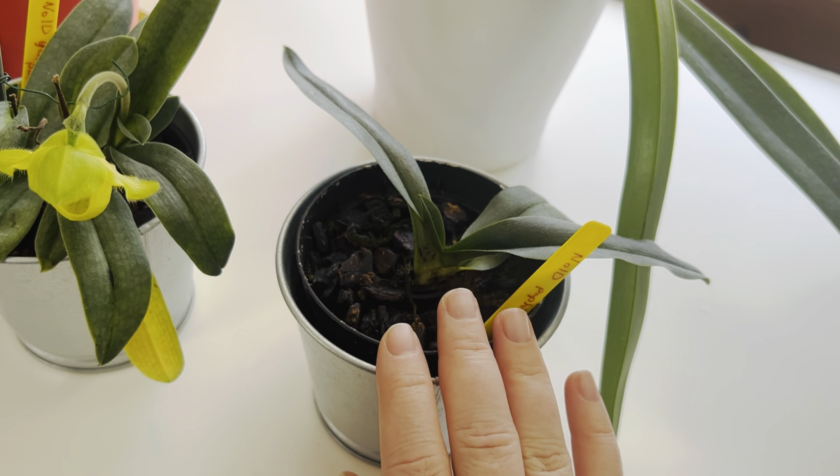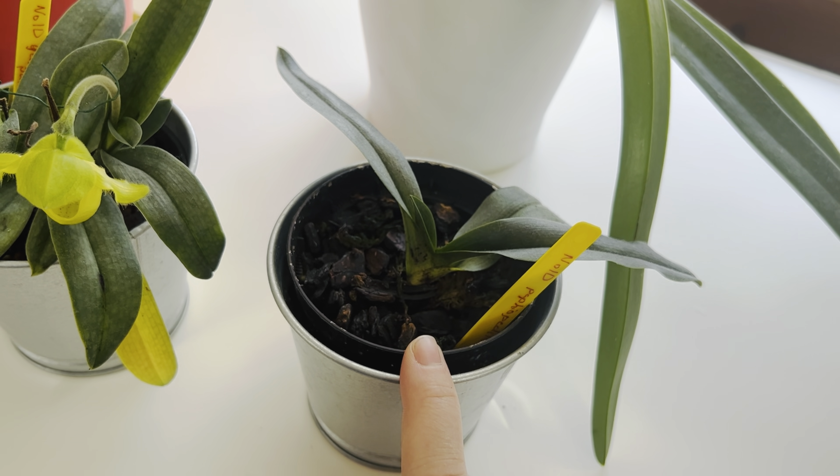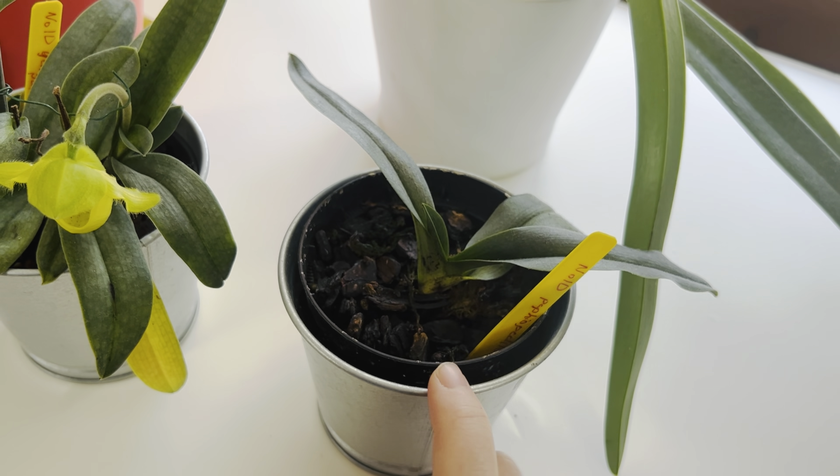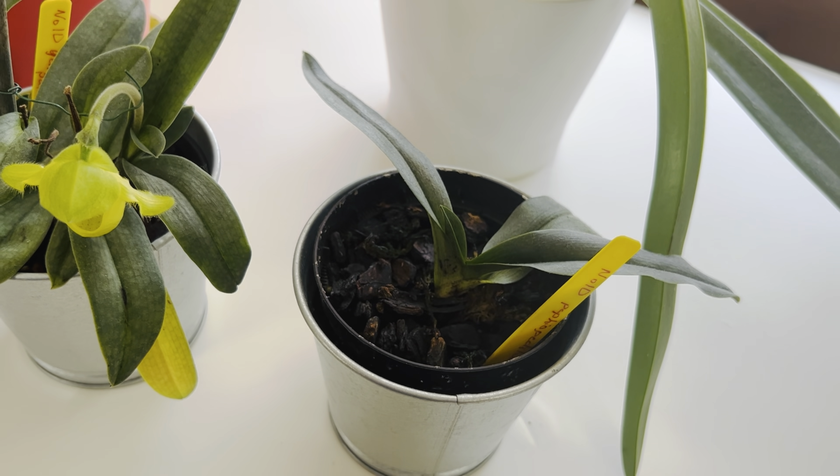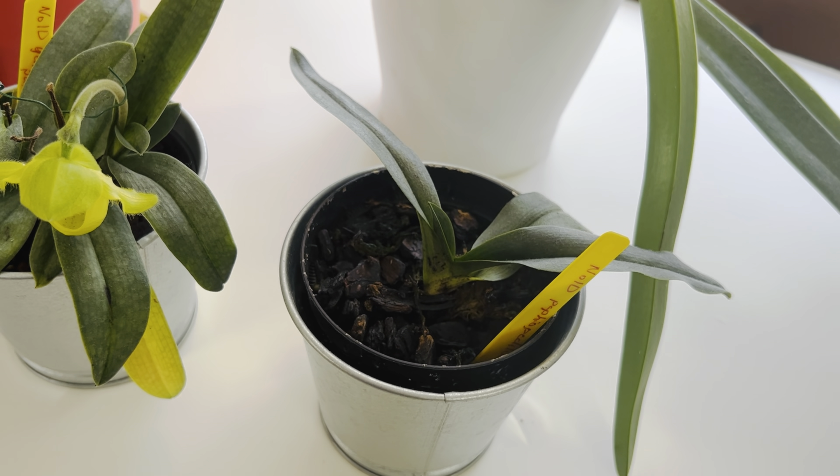If you want to follow me on this one, just go to my Instagram page. I post there quite often so you might actually see that first there when it decides to flower.